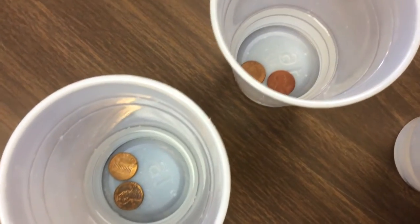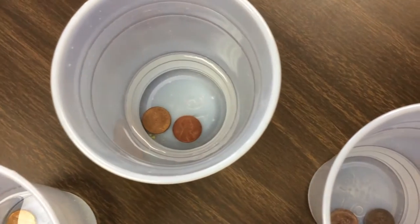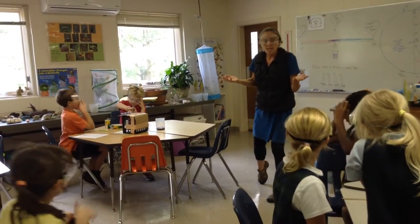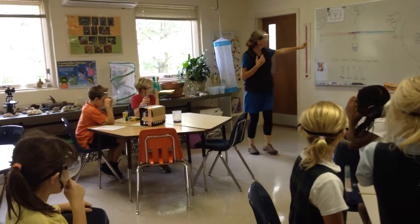On the previous lab day, we had tried cleaning pennies with different liquids. Finding that vinegar cleaned pennies well led to more questions. Why is that? Is it because vinegar is an acid? What exactly is an acid anyway?